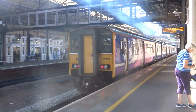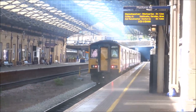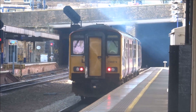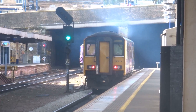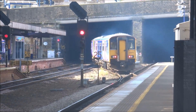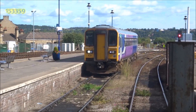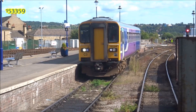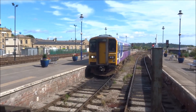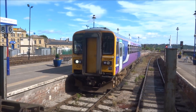150 274 forms the rear train of the 10:15 to Manchester Victoria. 153 359 — cute little one — comes in at platform 6, the north-facing bay platform.